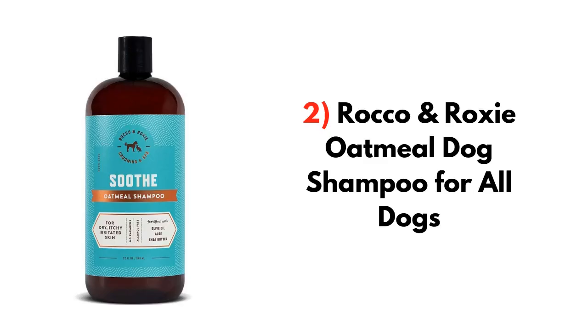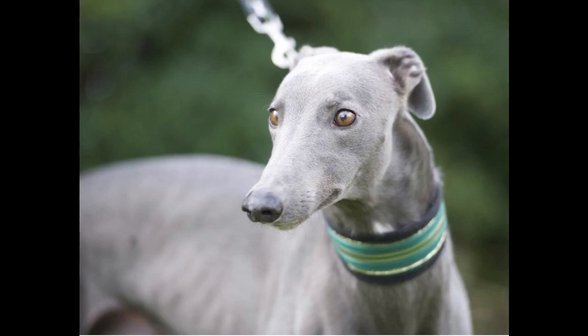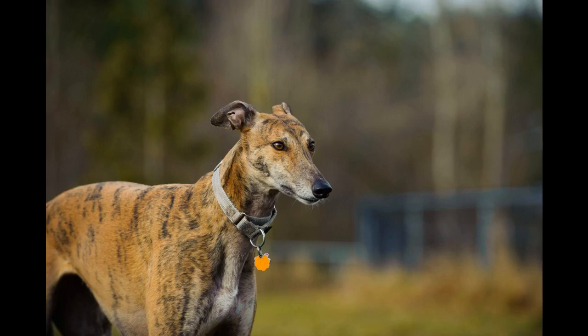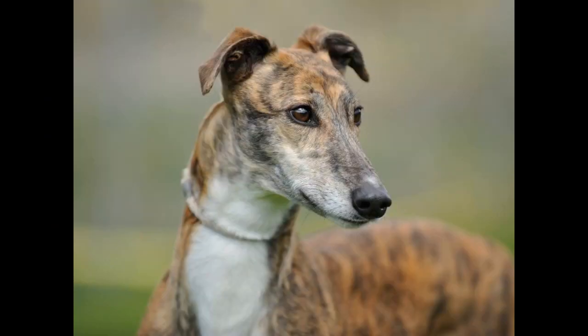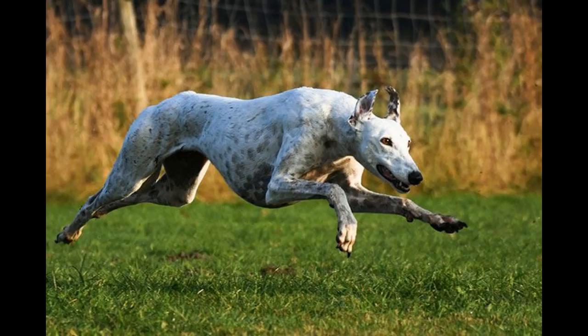2. Rocco and Roxy Oatmeal Dog Shampoo For All Dogs. For dry and sensitive skin, this Rocco and Roxy Dog Shampoo does an excellent job. This shampoo can heal and hydrate your greyhound's skin and make their entire coat shiny and smooth. These grooming products don't dry out natural oils from your greyhound's coat, so you can say this shampoo is safe for them to use. This shampoo has all-natural ingredients. It has olive oil, shea butter, aloe vera, green tea extract, and oat extract — all known for their moisturizing qualities.